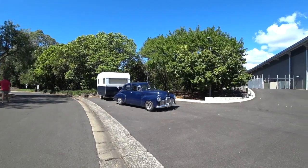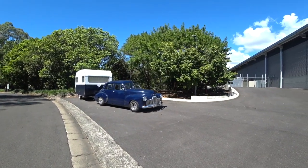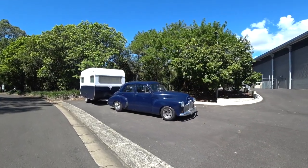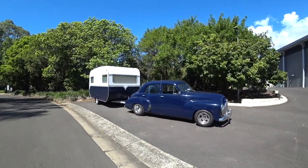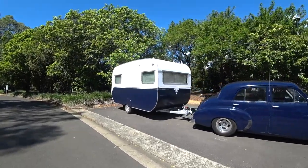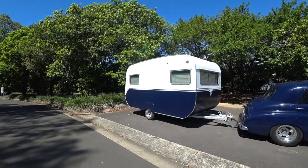Just pulled up at the Hinkler Aviation Museum and look what I found. Being a caravaner and all the caravaning enthusiasts, you'll love this one. The 48FX Holden is a caravaner of about the same era. Just magic, in mint condition.